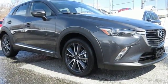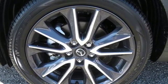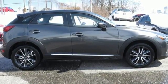It has great features like Bluetooth, auxiliary audio input, and the Mazda Connect infotainment system. The rear-view camera and stability and traction control also come standard.